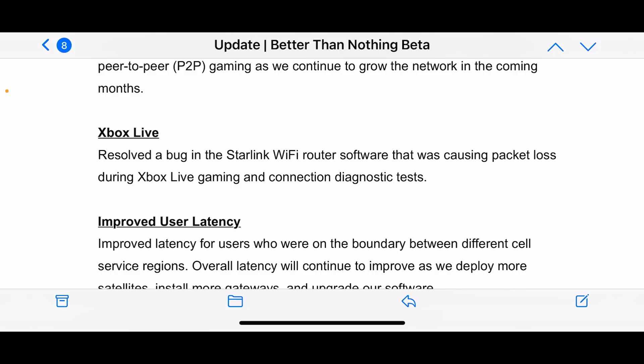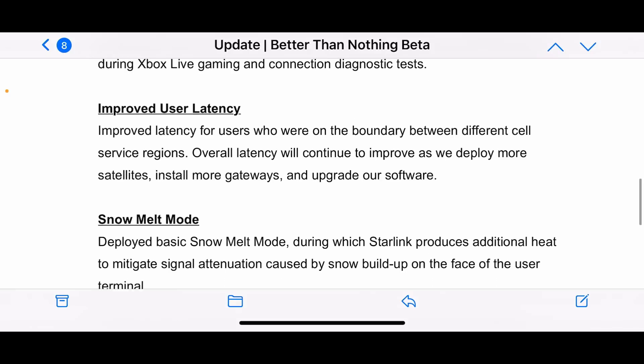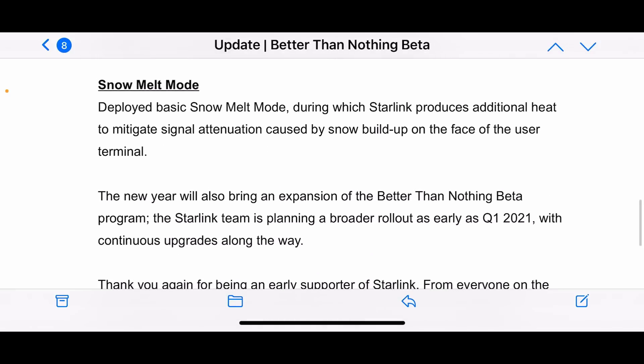The latency improvements are really cool — upgrading the software and getting more and more gateways, which people have been saying will constantly increase over time. As they get more satellites and more ground stations, and get more of that laser link connecting up, that's really cool. I also like that they've listened to community feedback on the snow melt mode. I'm going to try to find that button in the app — I don't have snow outside right now, but I want to see if it's a manual option or if it automatically senses it.